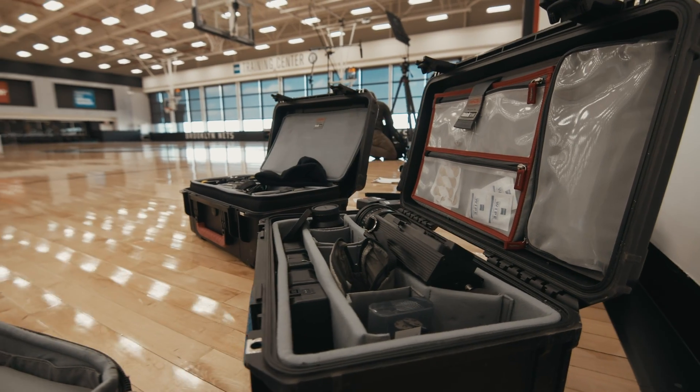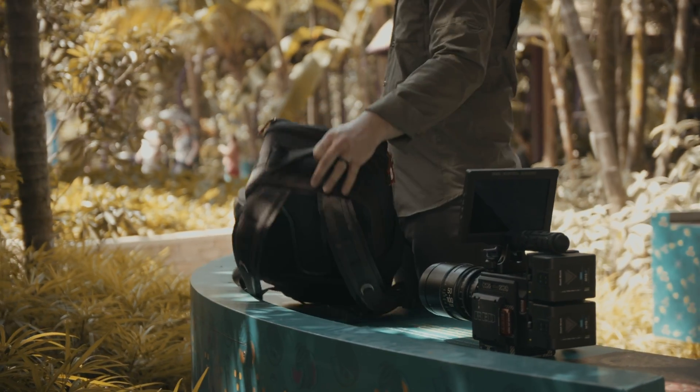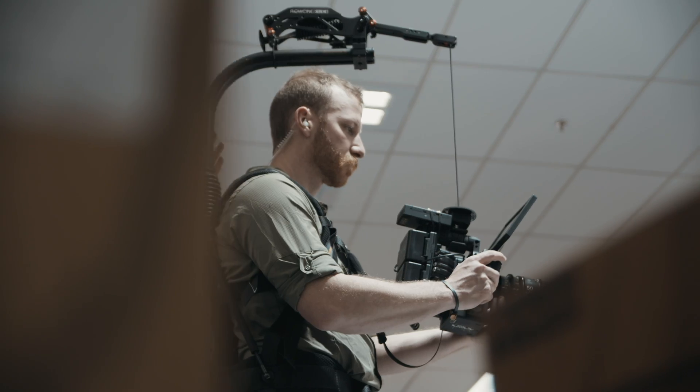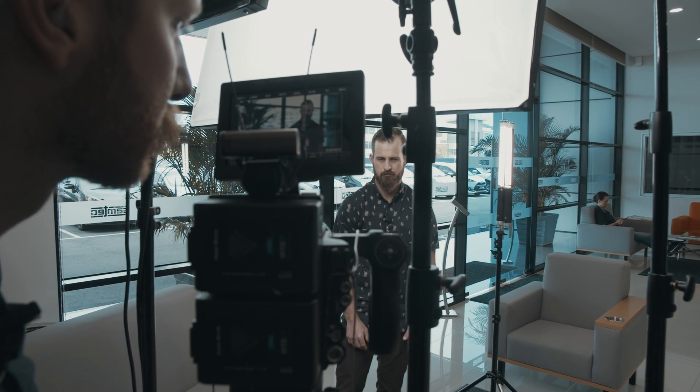Being filmmakers that travel a lot, there are certain limitations that force us to consider what gear we take on a production. That's what we really like about Hawkwoods — it provides us a light, small, and durable battery solution. And that wraps up our thoughts on these awesome new mini V-lock batteries from Hawkwoods. We're Natus Films. See you later.